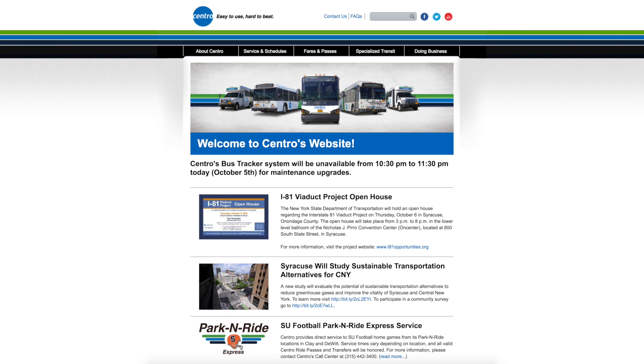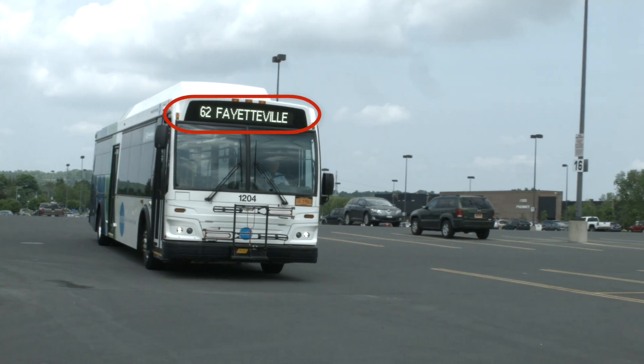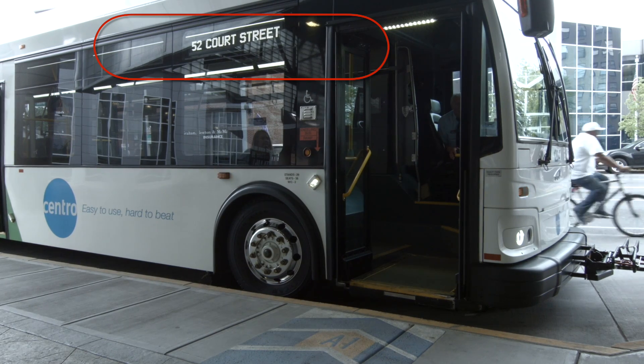Find your bus stop and route number on the Centro website or app. Route numbers are also shown on the front and sides of the bus itself.